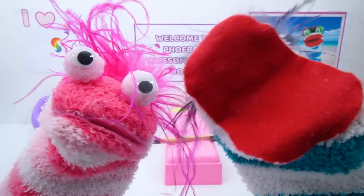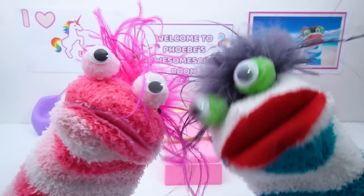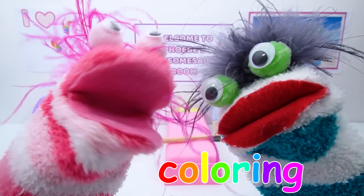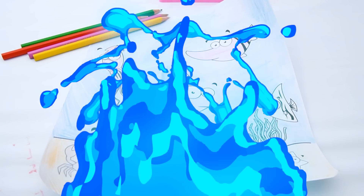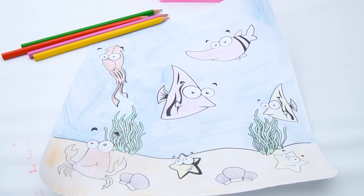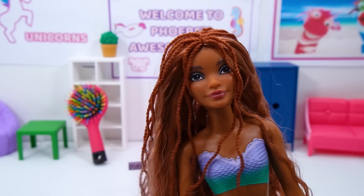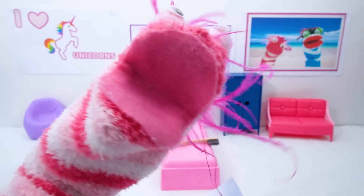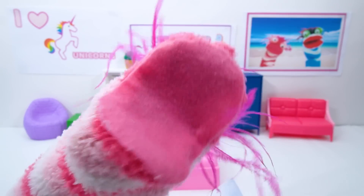Oh dear, Phoebe! They're too small to learn colors! I know! I've been coloring! Look! Oh no, I'm sorry! I've been trying out some water magic, and it isn't working too well! Oh no! My drawing is ruined! This is a disaster!